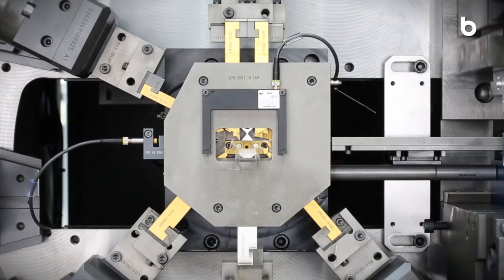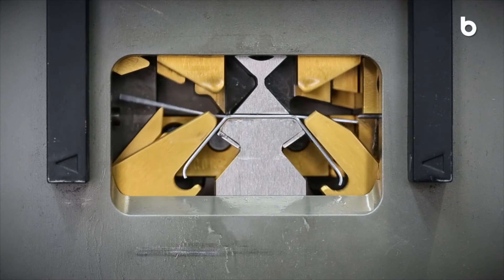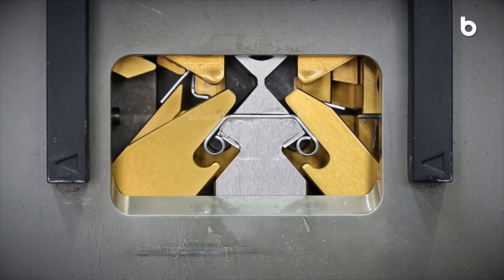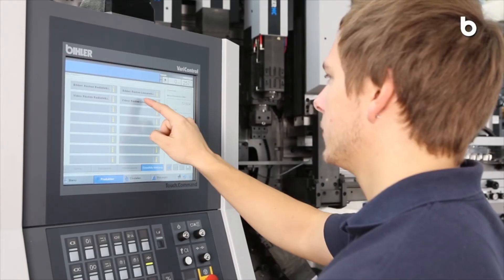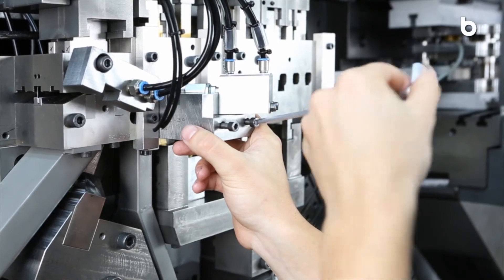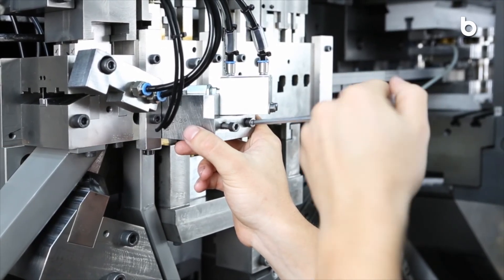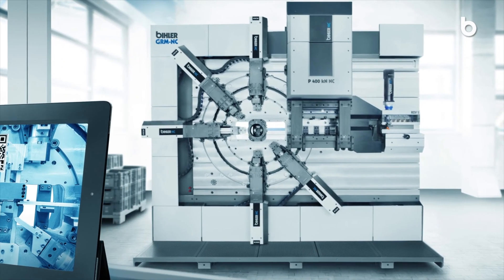Manipulate strip and wire material at each station at optimal speed, and profit from first-class product quality and highest process reliability. With the RMNC and the GRMNC, Beeler offers two pioneering production systems that meet all requirements regarding smart factory today.